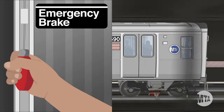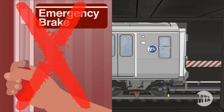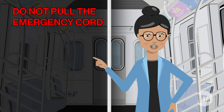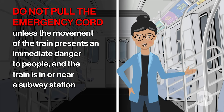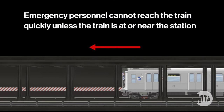If a passenger pulls the emergency cord, this will apply the train's automatic brakes. But a sudden stop could present harm to yourself or others. The emergency cord or handle should never be pulled while the train is in motion, unless the movement of the train presents an imminent danger to life and limb. It's only safe to pull the cord when you are in a station, where emergency services can get to you faster.